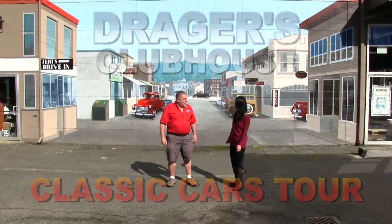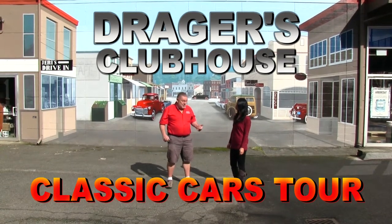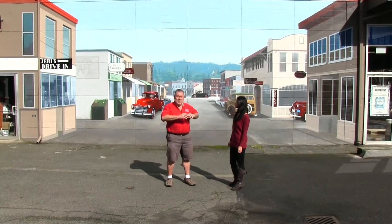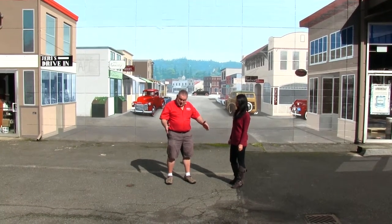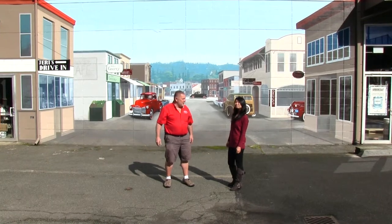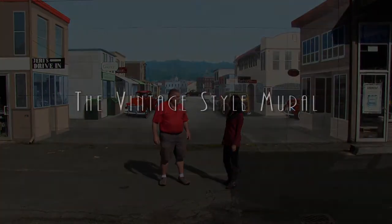This is May with It's Always May and I am here with Jerry Drager at Drager's Classics. We're going to take a tour where you can see classic cars, motorcycles, toys, neon signs, pedal cars, and fire engines — probably 30 fire engines alone from the teens up — plus a lot of other things to see.